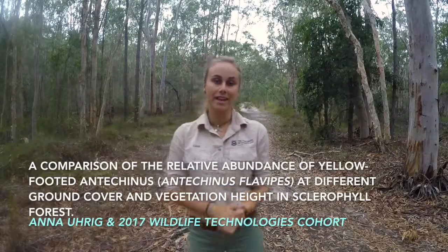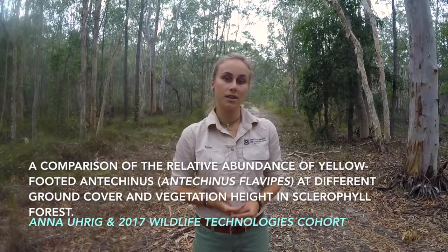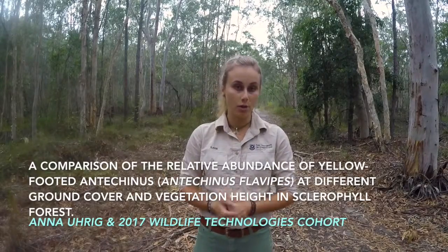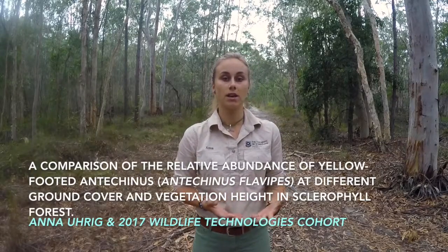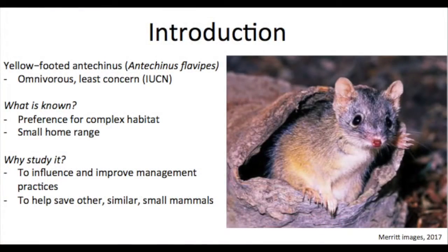Hi, my name is Anna Urich and today I'm going to be giving you a quick summary of a recent study that was conducted in conjunction with the 2017 Wildlife Technologies Cohort, which compared the abundance of the yellow-footed antechinus at different levels of ground cover and vegetation height. The yellow-footed antechinus is a small omnivorous marsupial.